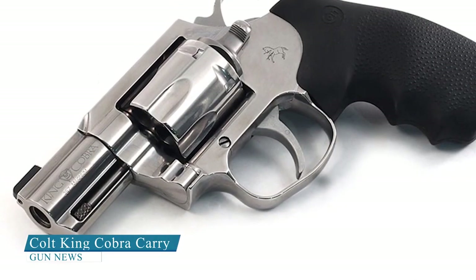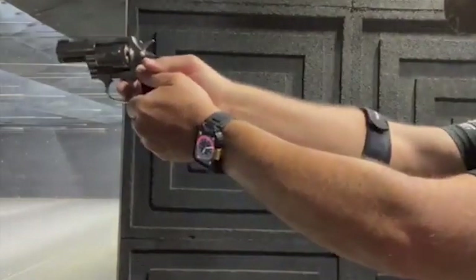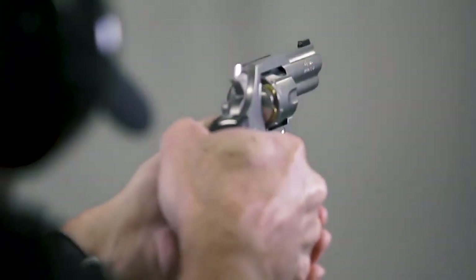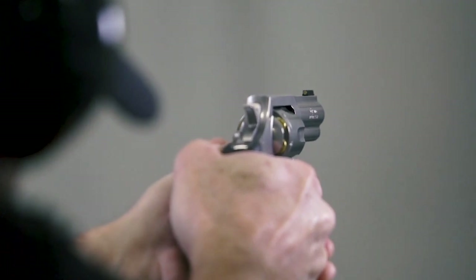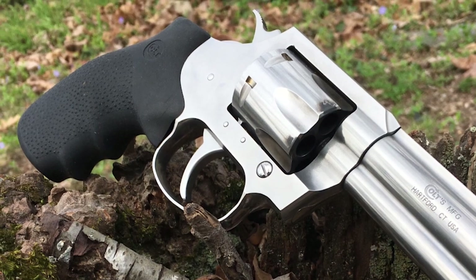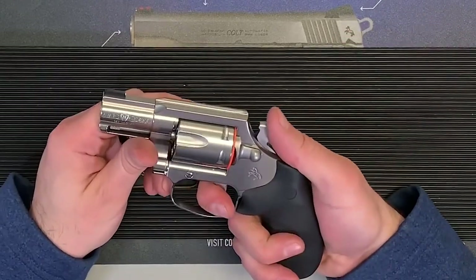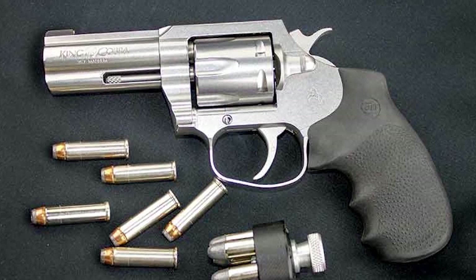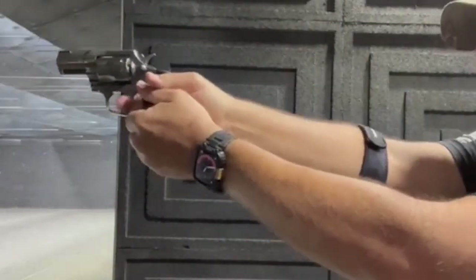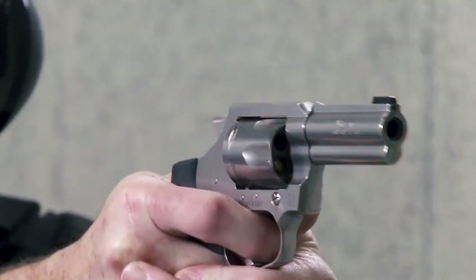Colt King Cobra Carry. The Colt King Cobra Carry is a compact and versatile revolver suitable for concealed carry and home defense. It has a 2-inch barrel and weighs just 28 ounces, making it small and lightweight and easy to carry and conceal. It features a 6-shot capacity — one more round than many other compact revolvers — a smooth and consistent trigger pull suitable for both single and double-action shooting, and a Hogue overmolded grip that helps reduce felt recoil. Its fixed rear sight and fiber-optic front sight make it easy to acquire a sight picture for accuracy.